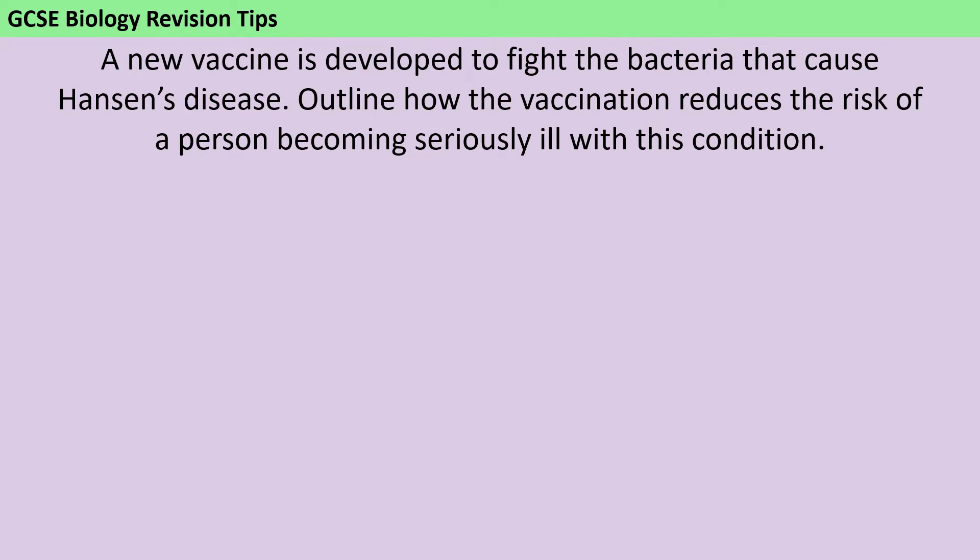Firstly, even though you're going to be given a whole sheet of A4 to write your answer on, this is not an essay question. You don't get any marks at all in GCSE science for your spelling and grammar, writing in paragraphs, or even in full sentences. So I would strongly encourage you to write in bullet points because this is going to help you lay out your answer clearly and make sure that you're answering in a logical fashion rather than just waffling on. It's going to make your examiner's life easier and you're not going to lose any marks at all for doing it.